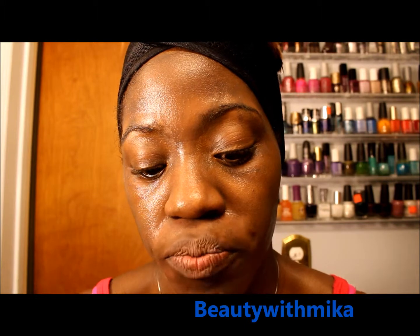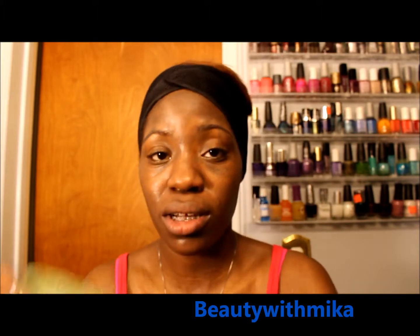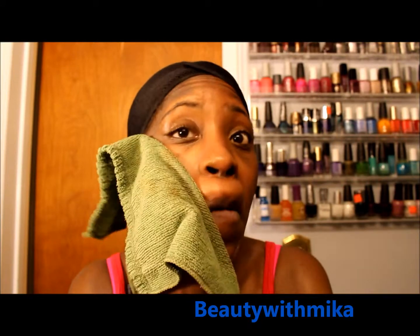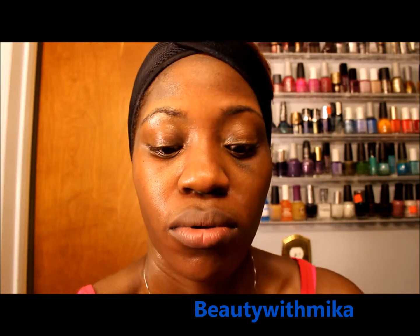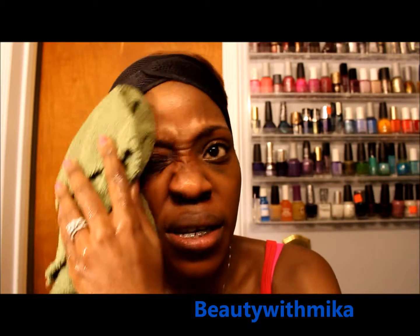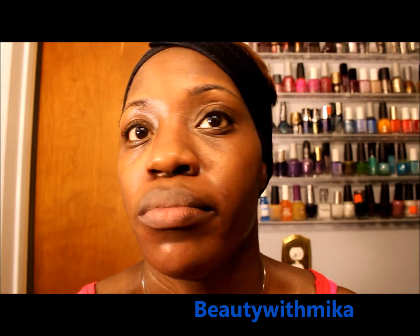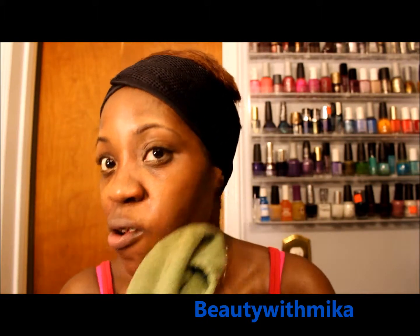Now that I've gotten it to the foam stage, I always say with anything you try for the first time it's going to be trial and error. I'm taking my cotton towel and wiping it down — nothing really came off on the towel, which is really cool, so you don't have to worry about staining. I could feel it cleansing my skin as I worked it through. I would not recommend using this with a Clarisonic, but I might try it with the Euphoria.